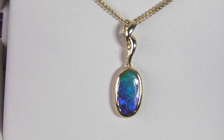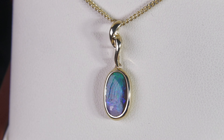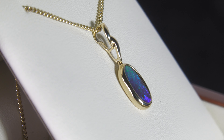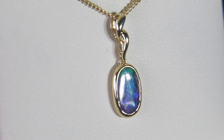This is a 10 carat yellow gold pendant with a Queensland boulder opal — just a little stone, a little pendant, but beautiful bright green-blue colors. With that front-on color you get a really nice rolling flash. Very pretty.